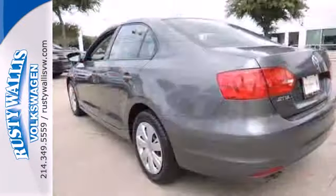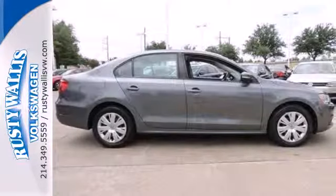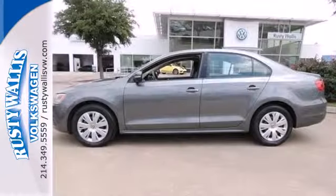And for your convenience, the power windows and locks, low tire pressure warning, and variably intermittent wipers keep everything in check. Forget about the rest — this sedan is the one.